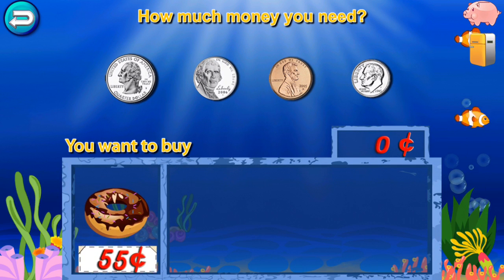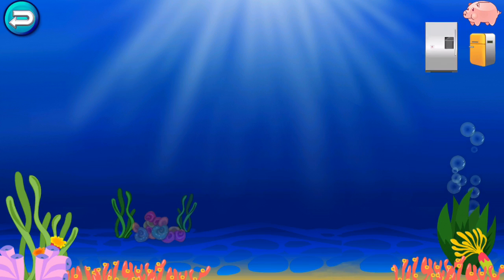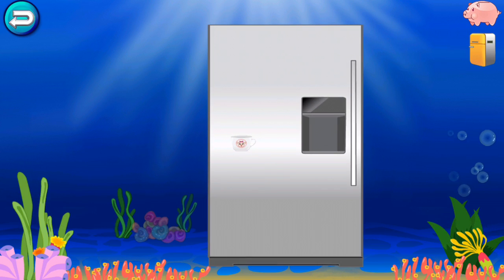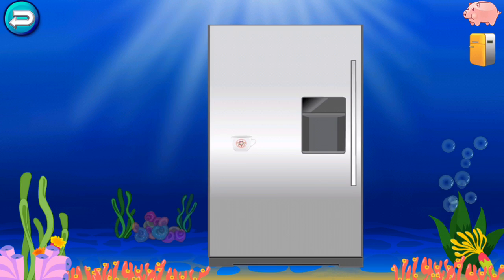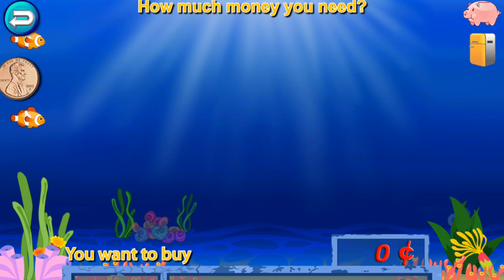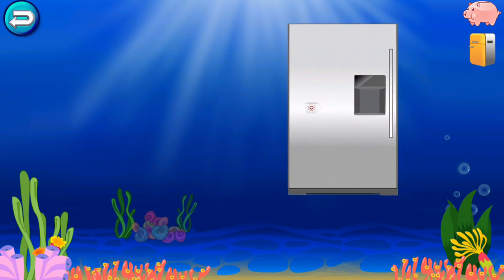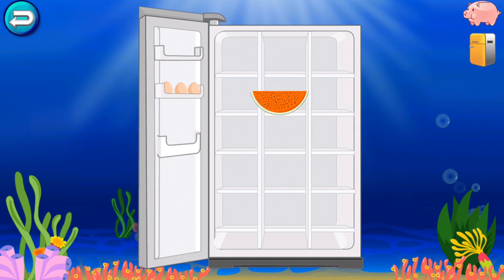You want to buy? Drag the exact amount of money into the box. Click the foods in the fridge and eat them. Drag the food which you want to buy to the fridge. Click the foods in the fridge and eat them.